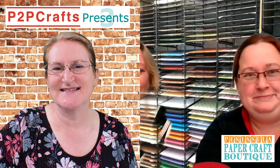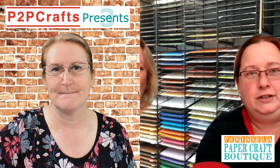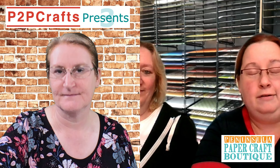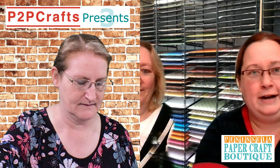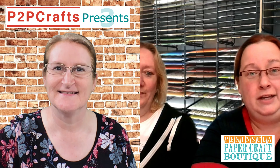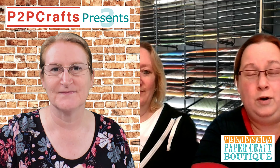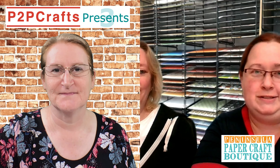So tell us about your online classes. We run our online classes on Tuesday, Wednesday, Thursday and Saturday, and we also have a Craft With Us on a Friday night which is free to join, so hopefully we can have lots of crafters join us. Our classes are now just $10.